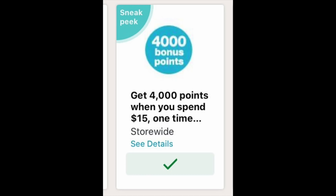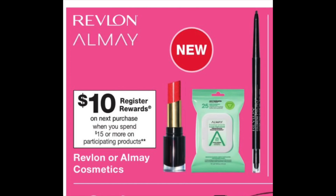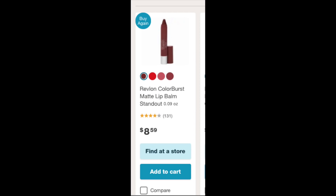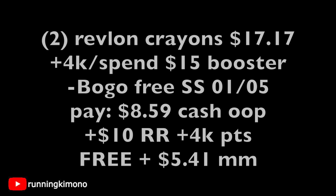Deal number three uses the 4,000 points when you spend $15 booster plus a $10 register reward when you spend $15 on Revlon or Almay. We got a buy-one-get-one-free coupon from the January 5th inserts. We're grabbing two Revlon lip crayons at $8.59 each — that's $17.17. Make sure the 4,000 when you spend $15 is loaded, present the BOGO free coupon, and you're paying $8.59 cash out of pocket. You get back a $10 register reward plus 4,000 points — free plus a $5.41 money maker.